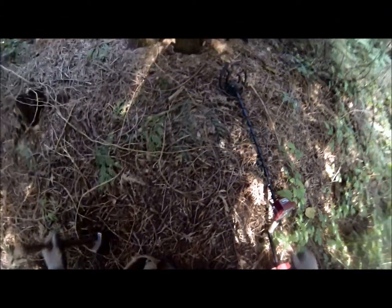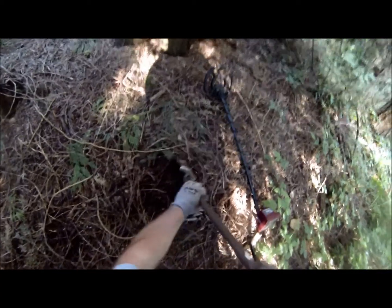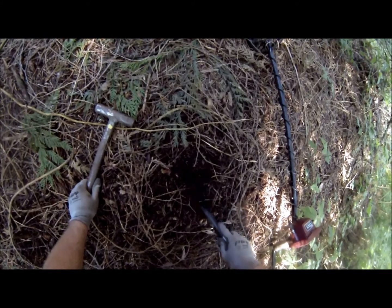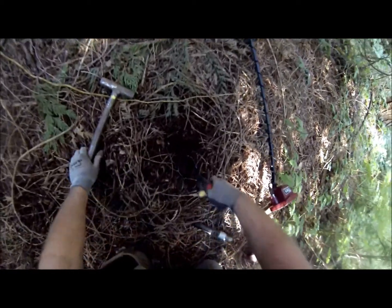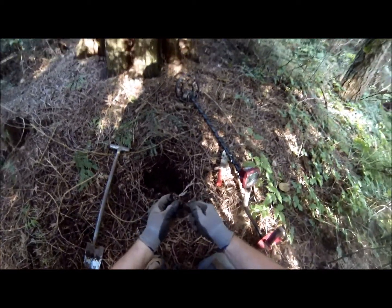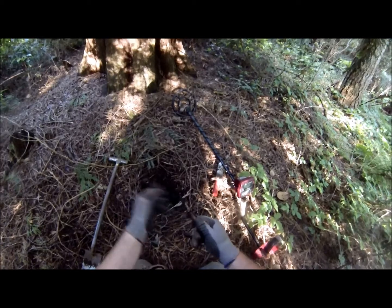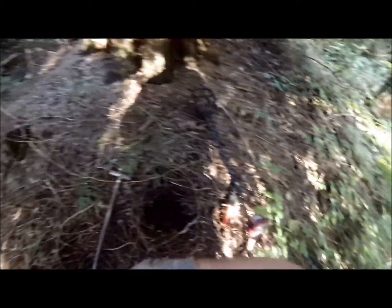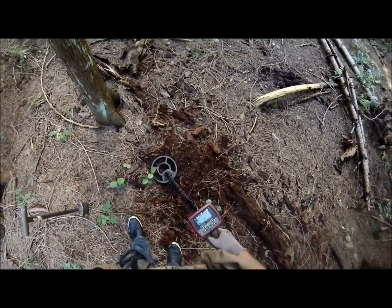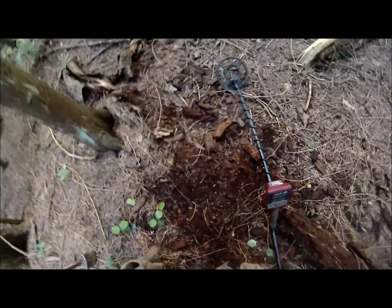Pretty good signal here, a couple of inches down. Pretty good signal — mascara, makeup. Nice signal here, very high like silver — high like a silver range, a couple inches down.